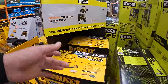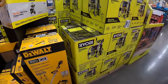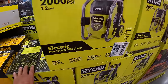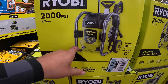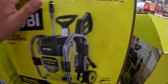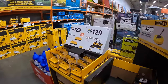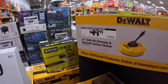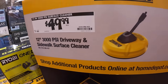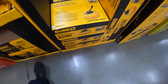We are at a different location now. Looking for pricing on this 2000 PSI electric power washer from Ryobi — there isn't a price on this one either. It is $49.99 for the 12 inch 3000 PSI drive-away sidewalk surface cleaner, and they have some more of those in stock.